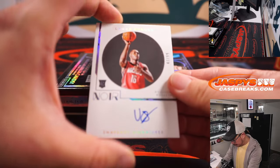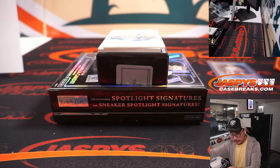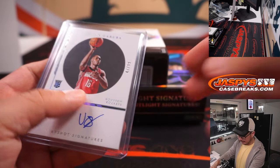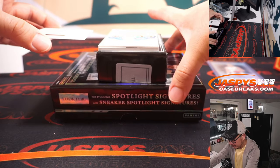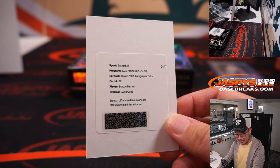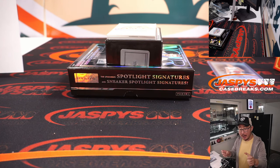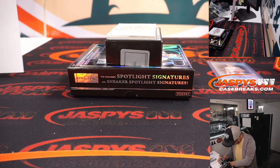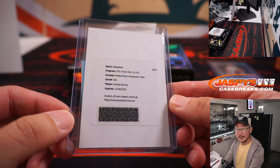A couple more to go — and there is a redemption there. We got Usman Garuba, 47 out of 99, Snapshot Signatures. That's going to go to Houston — Houston is a number block team, so Houston 7. Richard, Houston 7. The redemption is a rookie patch autograph color — Scotty Barnes. Nice. And that's Nicholas — Nicholas N in the chat with the Scotty Barnes redemption. He bought the Toronto Raptors straight up and was rewarded.